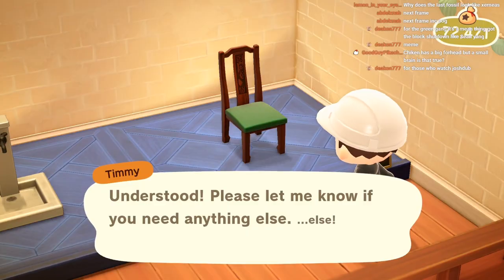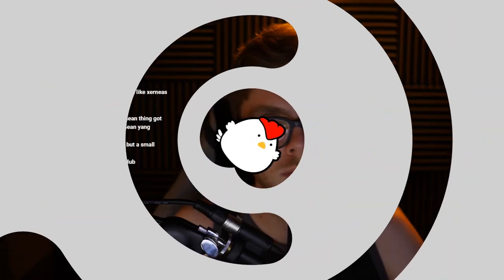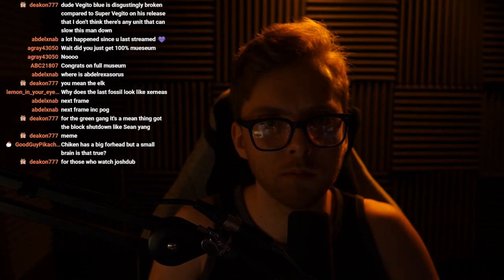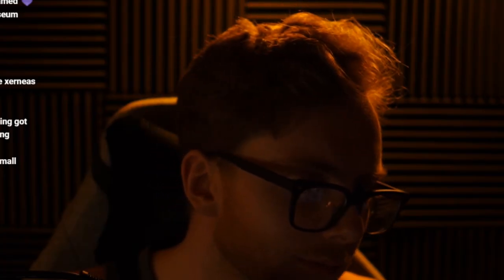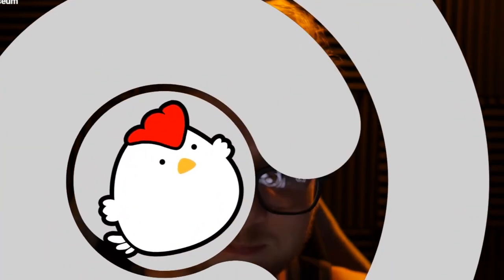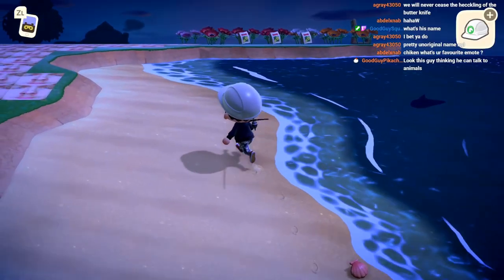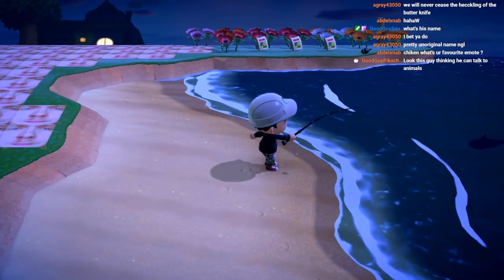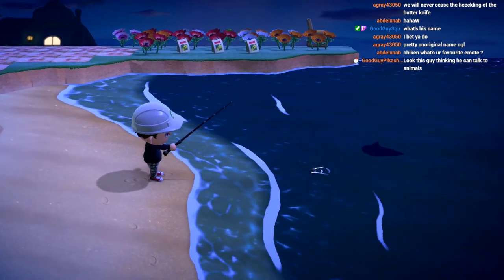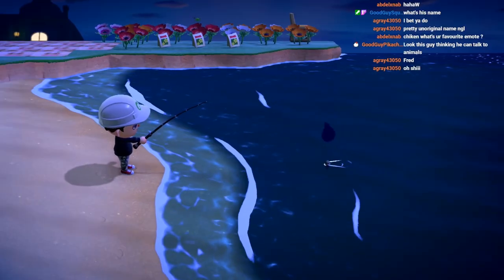You're gonna have a big forehead but a small brain, is that true? Shut up, I don't need this kind of harassment in my life. Shark, shark, shark, come here punk - I will fry you up and eat you, I will do it!